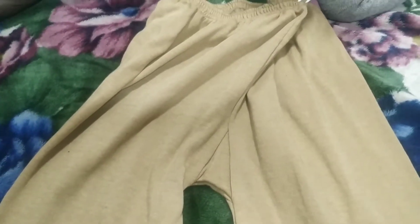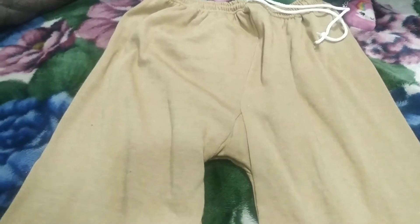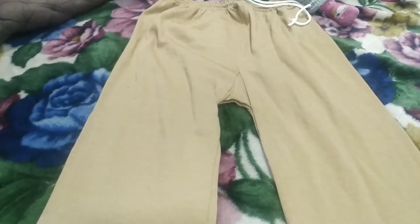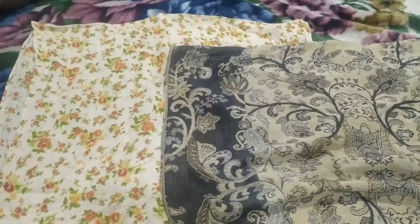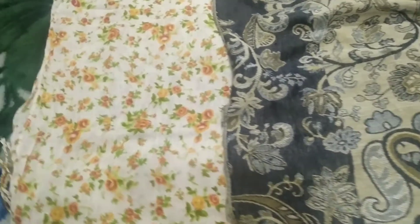I have seen this pattern for the first time. It is so warm that you don't need to wear thermal. I purchased this one for 300 rupees and I bought another one for 100 rupees from Chenpath market.